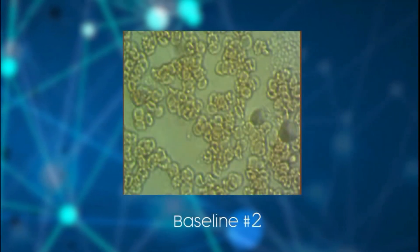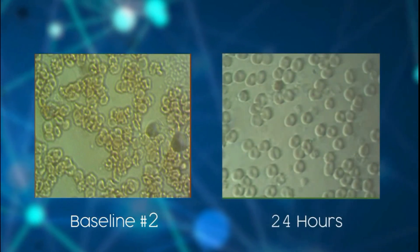Here's another example where the blood starts sticky and clumped together and spreads apart and opens up within the first day. Currently, there is nothing I know of that can accomplish this without the use of drugs, chemicals, or electricity.